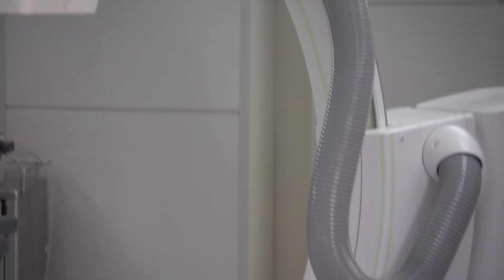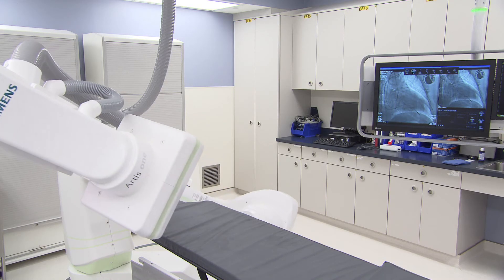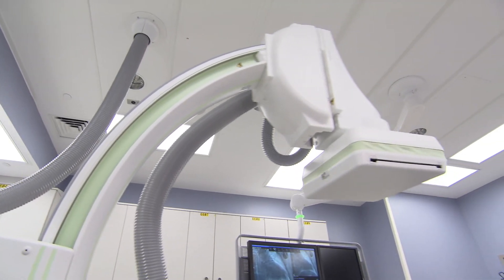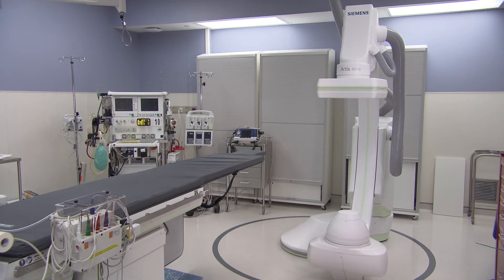The availability of this new fluoroscopy machine with incredible features and flexibility helps me to perform more complex lead extractions, as well as cases which require a high amount of imaging, with a lot less radiation to the patient. Clearly, I can now bring complex patients who need atrial fibrillation ablations or lead extractions to the lab, which I was previously reluctant to do.